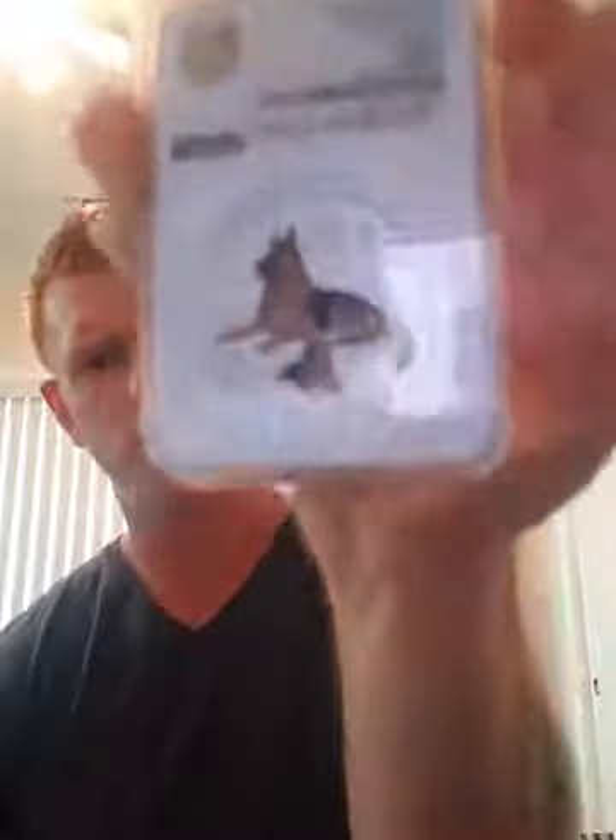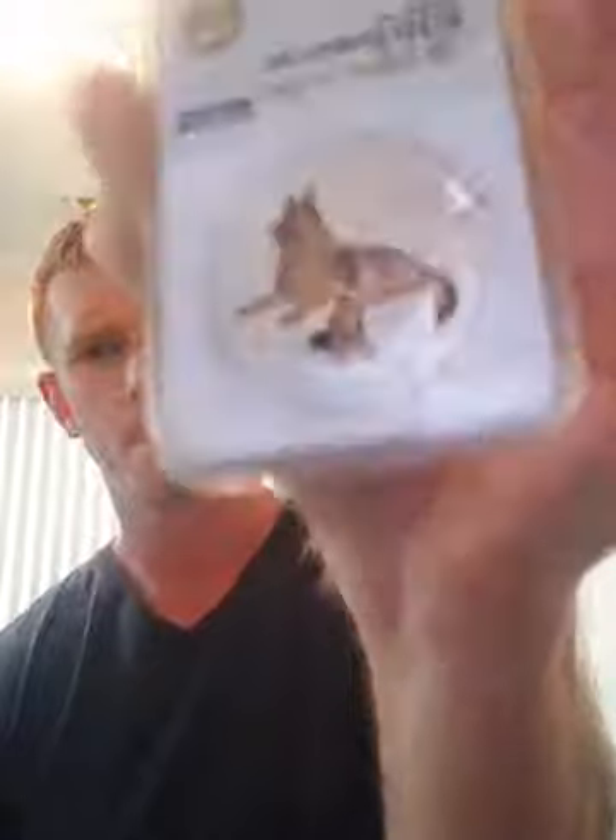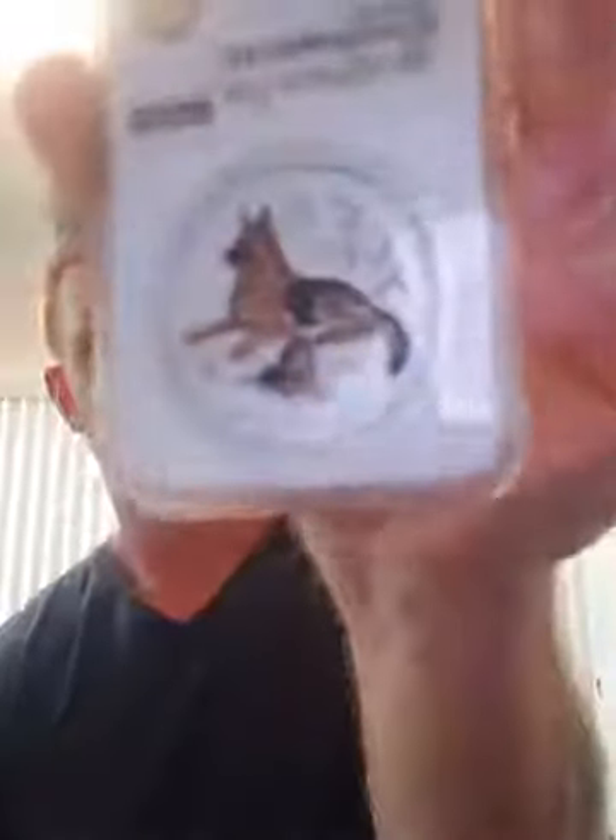That definitely takes some extra work to get that color in there. Yeah, I'm just super excited to show you guys. Thank you again for everybody tuning in — I'll catch you guys next time and let you know what I get next. All right, bye everyone!